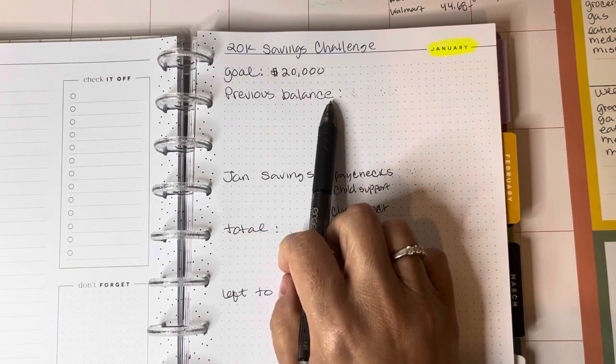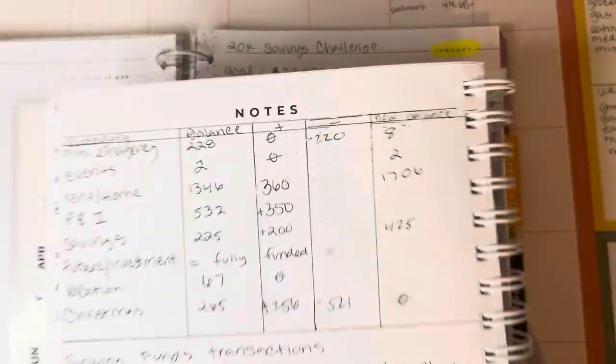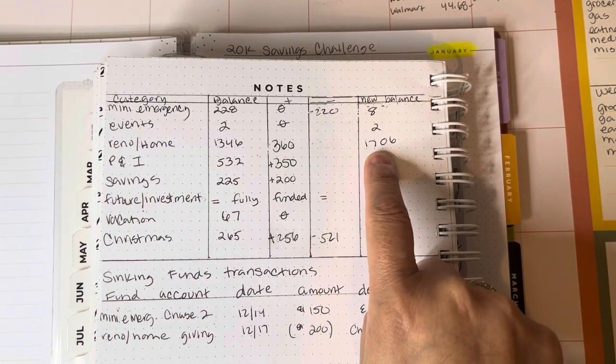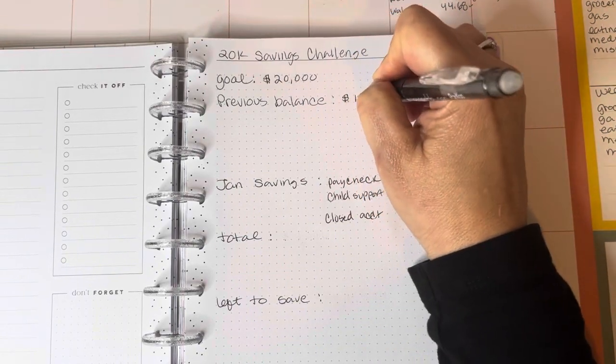I put here a previous balance because back in December 2023, when I was planning my goals, I had a home renovation sinking fund that I eliminated and changed to my savings challenge. I decided to transfer that money over to the savings challenge for 2024. The balance on that sinking fund was $1,706, so previous balance is $1,706.